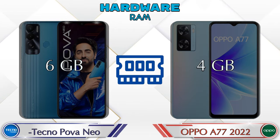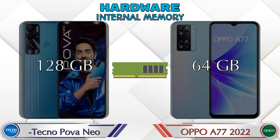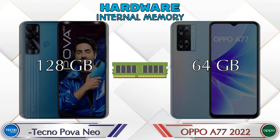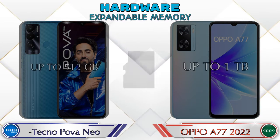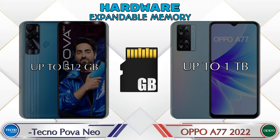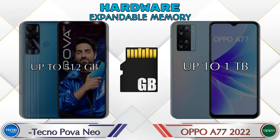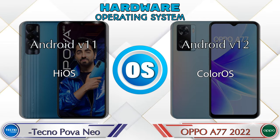Talking about RAM, the Power Neo has 6GB and the A77 2022 has 4GB options available. If we talk about internal memory, the Power Neo has 128GB and the A77 2022 has 64GB storage. For expandable memory, the Power Neo supports up to 512GB and the A77 2022 supports up to 1TB.